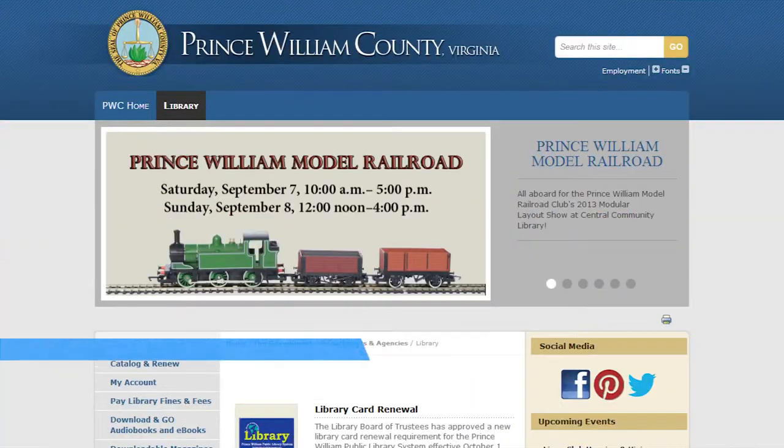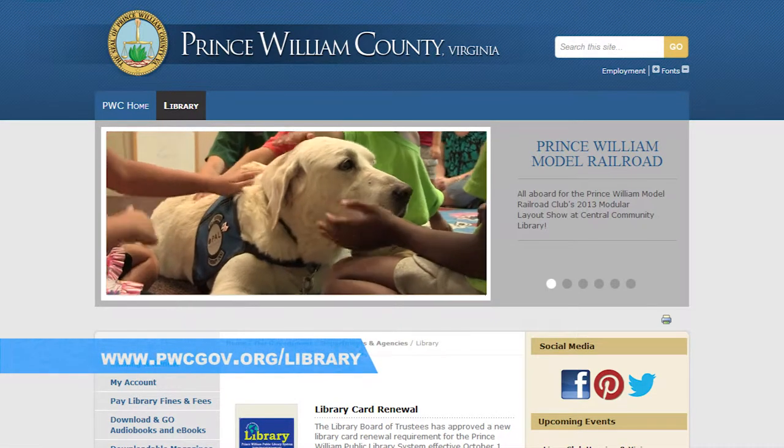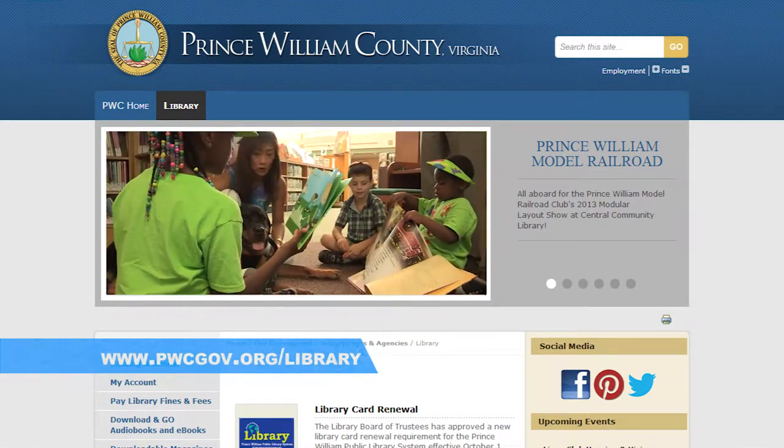Go to the library website and see the calendar events for Reading with Rover. During the school year we have it on Thursday afternoons at 4. We have children's programming bi-folds and flyers in the library. There are lots of different ways to find out what's going on at the library.